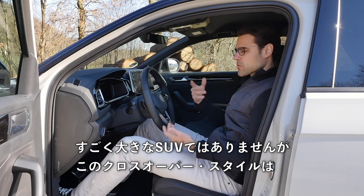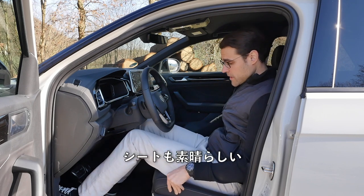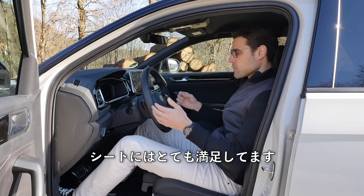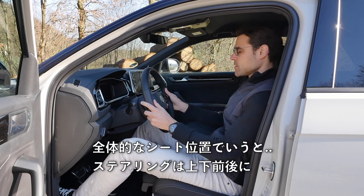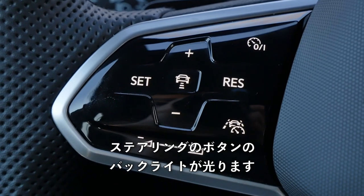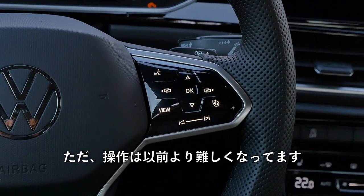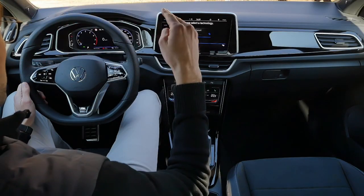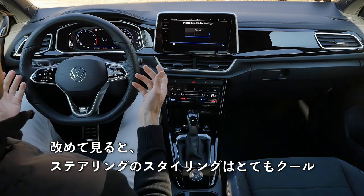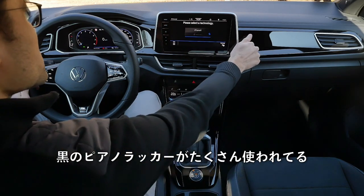With integrated head restraints like in the T-Roc R, the R-line moves more towards the R if you pick those options. It's not the biggest SUV, but with this crossover style you sit higher than in a normal compact hatch. The seats are really very good — good side support, plush surface, and you can extend the lower cushion area. The overall seating position is great, with a wide steering wheel reach adjustment. Once the ignition is on, the capacitive buttons at the steering wheel are backlit, which looks really fancy, though control is harder than before.